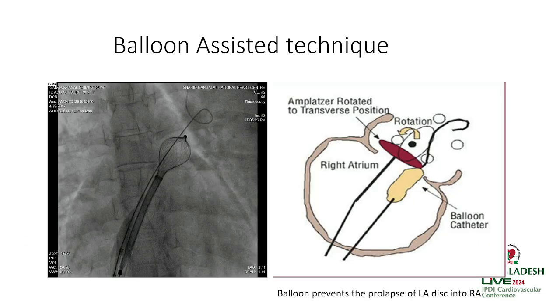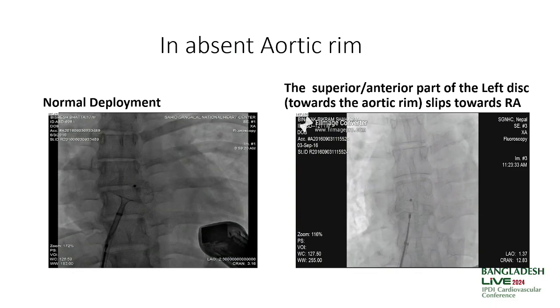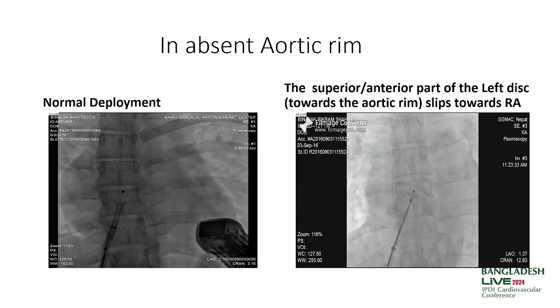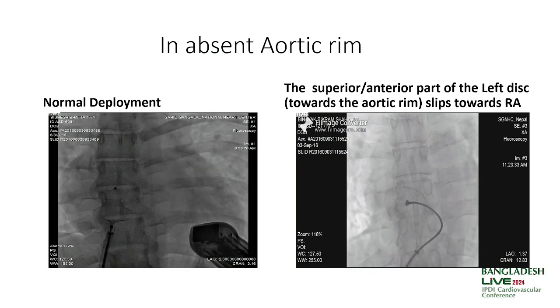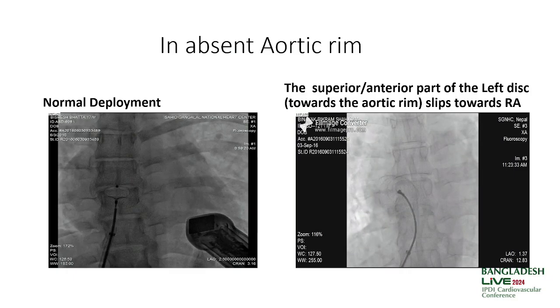Another option is the balloon-assisted technique, developed by Dr. Bhalgavi from India. In normal delivery, the LA disc is pulled along with the delivery system, then the RA disc is deployed and pushed. In some cases where the anterior-superior rim prolapses toward the RA, you can push the delivery cable so the anterior-superior rim moves back toward the LA.